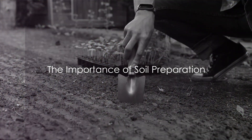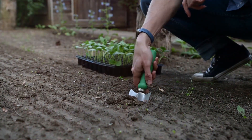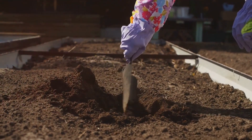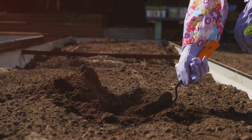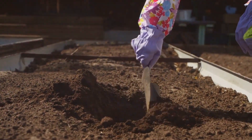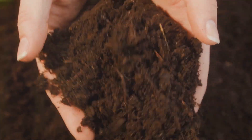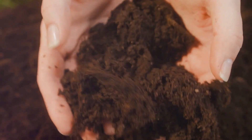The foundation of a successful organic garden lies in the soil. In the same way a builder wouldn't dream of erecting a house on shaky ground, you shouldn't contemplate planting seeds without first ensuring that your soil is in tip-top condition. Preparing your soil may not be the most glamorous part of gardening, but it is undeniably one of the most critical. Soil is the support system for your plants — it provides them with the essential nutrients, water, and air that they need to grow and thrive.